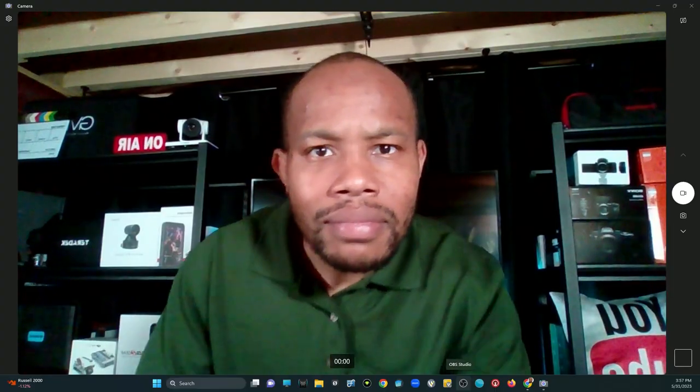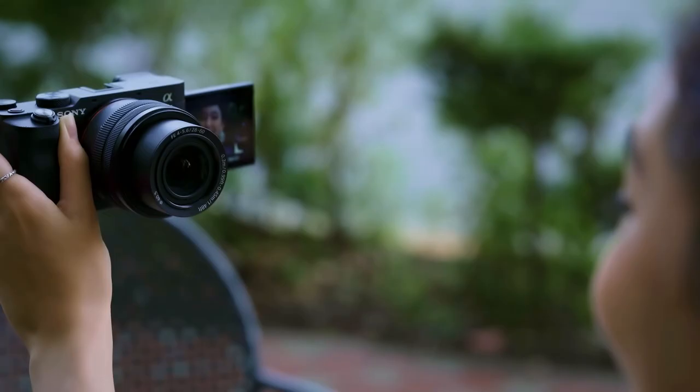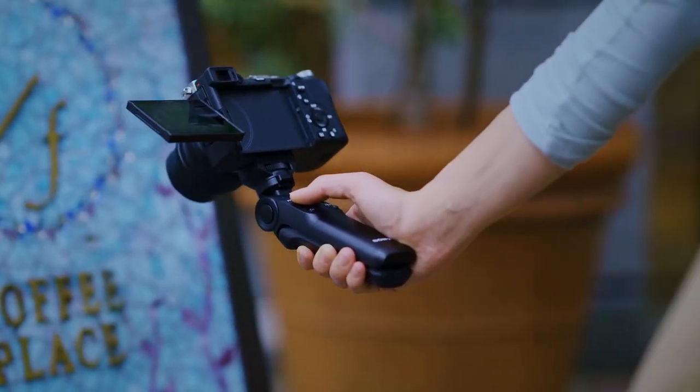There are a lot of different cameras in the market, and really depending on what you do will determine which camera is best for you. You probably have been accustomed to using a webcam. Webcams are great, they give you better picture quality than you might get with your laptop directly. But as you really want to begin to improve the quality of your content, you may look into mirrorless and DSLR cameras.